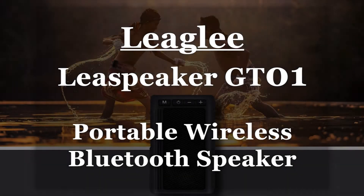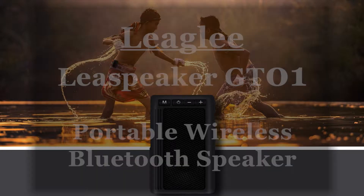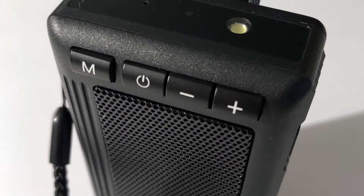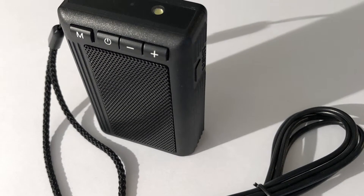Hello, Serious Survivor here, and this is part of the Gear and Gadget series. Today we're going to look at the Leah Speaker, a wireless mini Bluetooth loudspeaker. This is a pretty convenient little device for those that like to listen to their music on the go and don't want to wear a set of headphones.